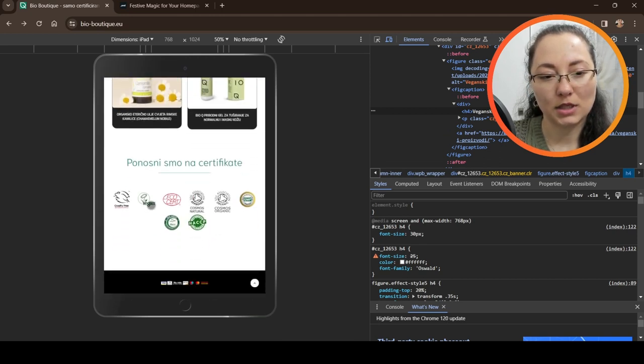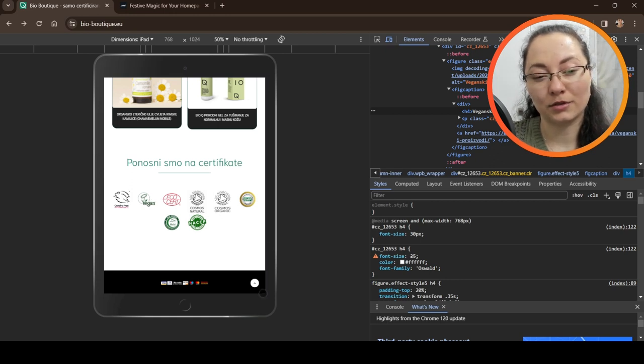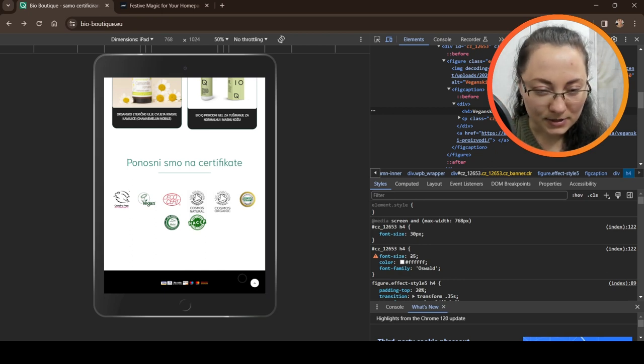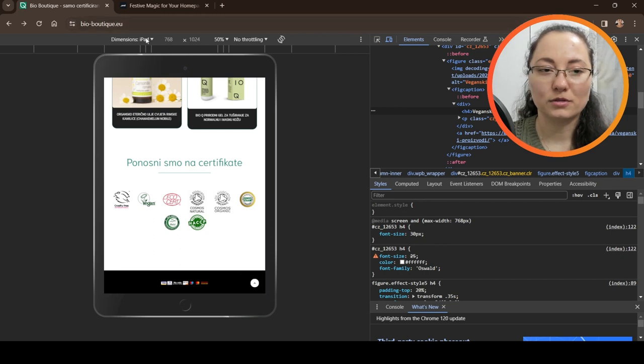On tablet, the certificates look better overall but there's still too much white space at the bottom, the footer is too small, and the icons are barely visible. Some adjustments to proportions would be nice.